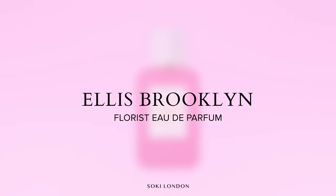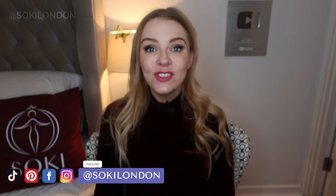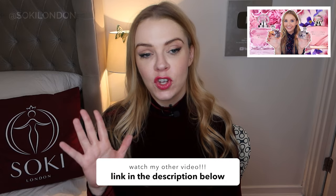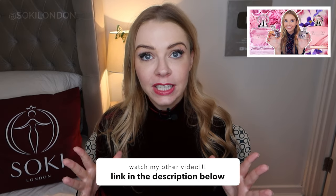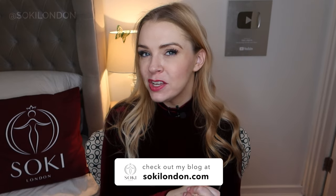Hey everyone, welcome back to my channel. Today I have a review of the latest perfume from Ellis Brooklyn — it is the new Florist fragrance. I'm going to be letting you know what this smells like and give you my review and first impressions. If you're new here, hello and welcome — we're all about perfumes. I have hundreds of videos going through new releases, including a video on the Ellis Brooklyn range and their library collection, which I'll link below.